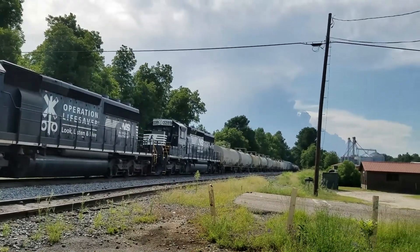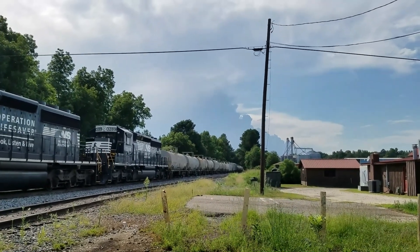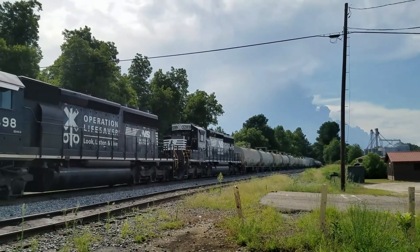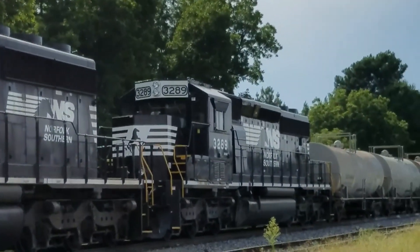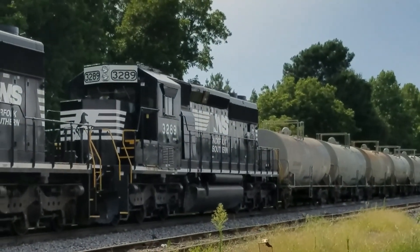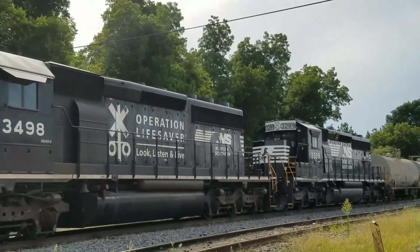I don't know how long this train is with these particular tankers — I'd like to get an idea. But this one here looks fairly new, number 3289. Looks like it's not too old, and neither does this one.